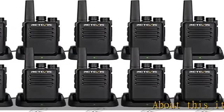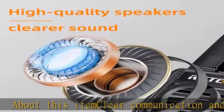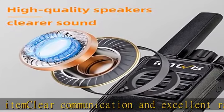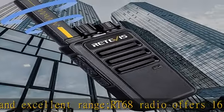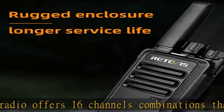About this item: clear communication and excellent range. The RT68 radio offers 16 channel combinations that can penetrate concrete or steel. This cost-effective radio can be used in construction, manufacturing, warehousing, retail, and hospitality.